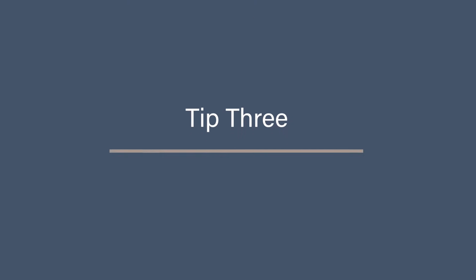Tip three: get rid of app stored data. You may want to keep the app, but you may not want all the cache data to stay as well, as it's there clogging up your phone. So you can go and clear that data out.